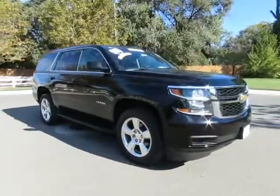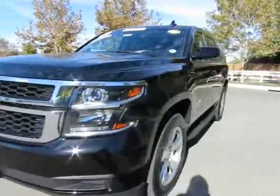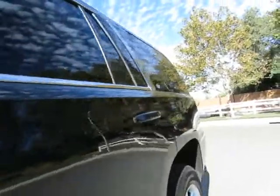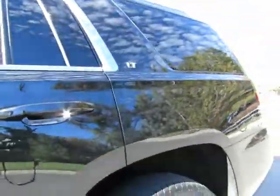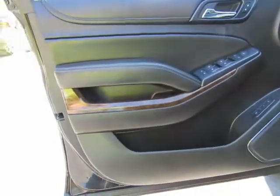Automatic transmission, power windows, power locks, dual power seats, dual heated seats, dual climate control, running boards, roof rack, tow package, privacy glass, power lift gate, steering wheel mounted cruise control, audio controls, and information controls.